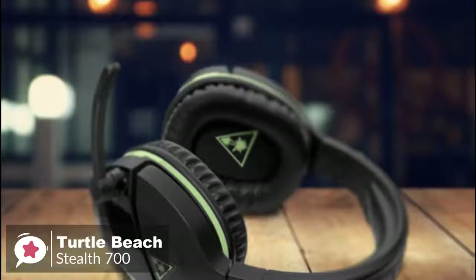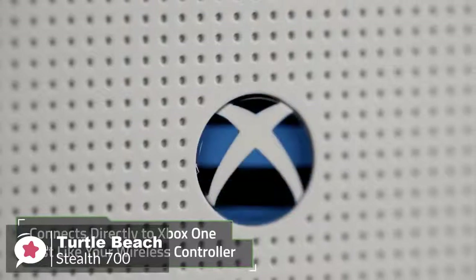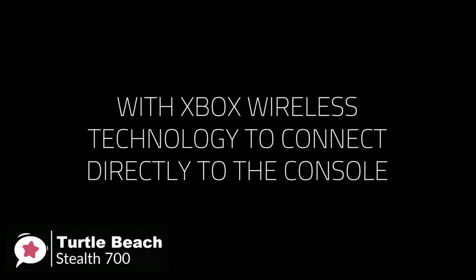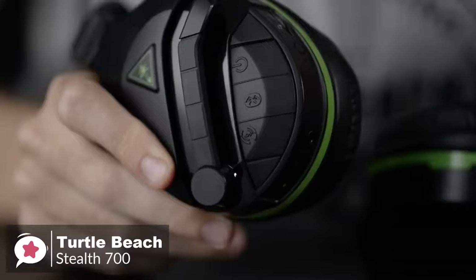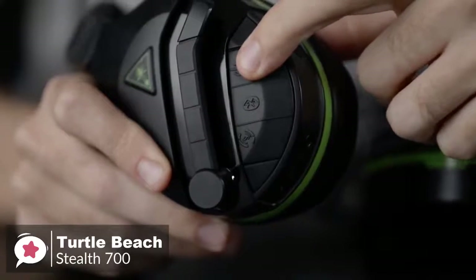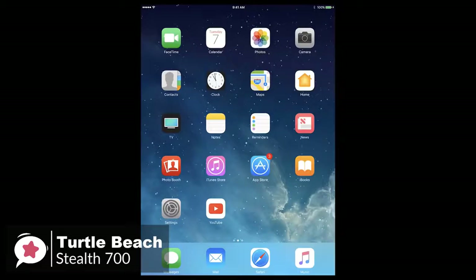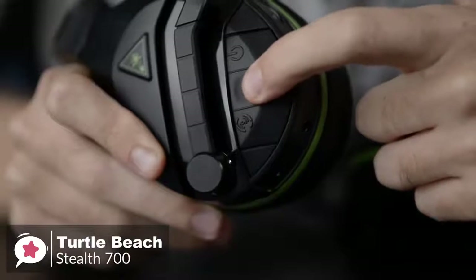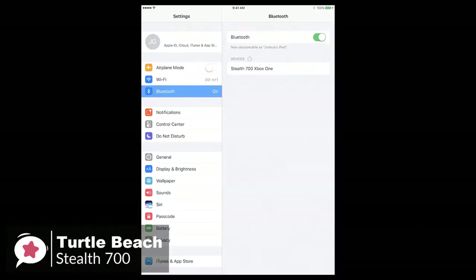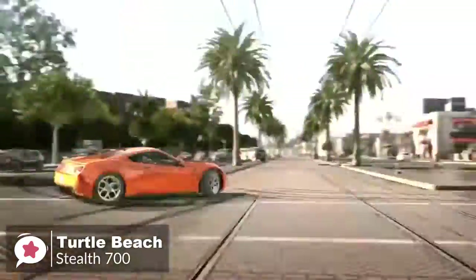As for performance, the Stealth 700 looks slick, but the real brilliance is how it connects to your Xbox. It's one of the first headsets with built-in Xbox wireless technology, meaning it can sync up to your Xbox One without the need for any dongles or transmitters. You simply turn the headset on, press the sync button, and you're good to go. Turtle Beach's headset also features Bluetooth support, which allows you to be connected to both your Xbox One and smartphone at the same time. You can easily listen to a podcast from your phone without losing game audio, or simply jam out to some music wirelessly when you're done gaming.